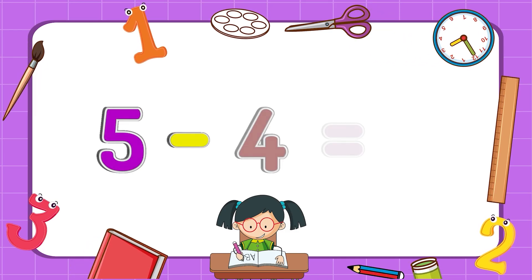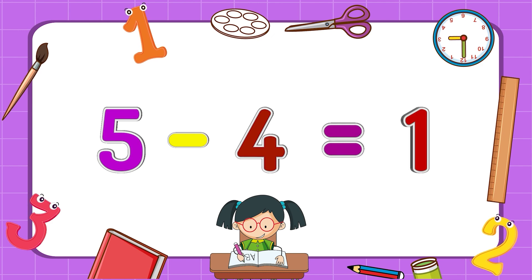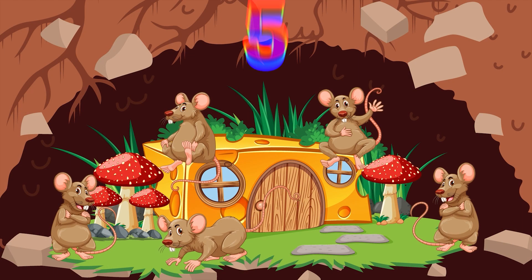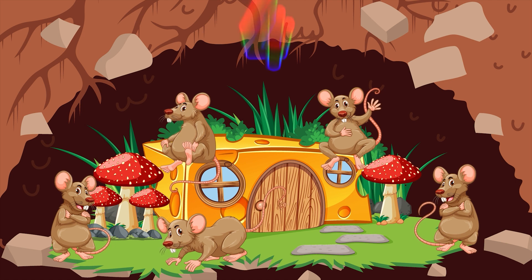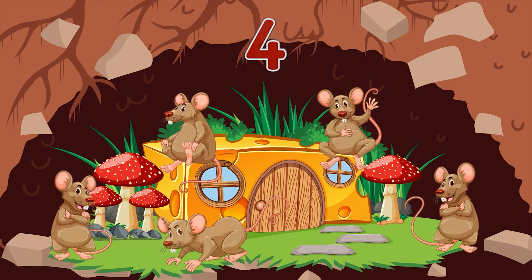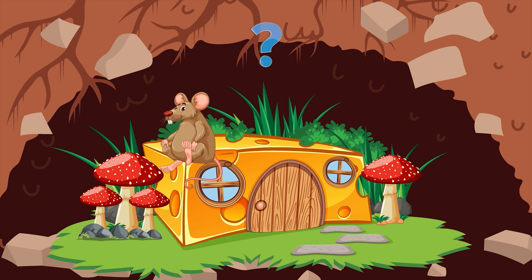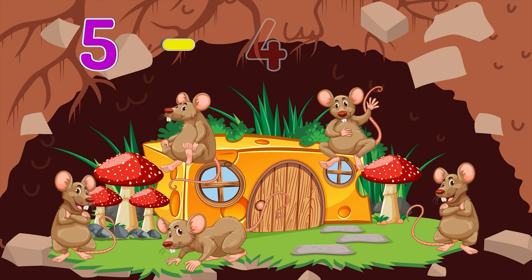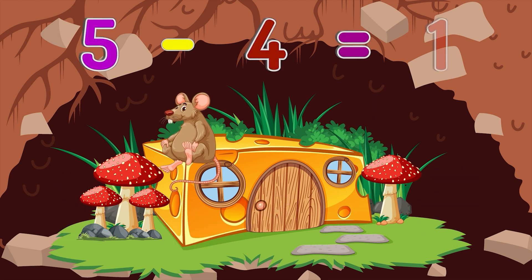Five minus four equals one. There were five mice in a hole. Four mice went away to look for seeds. How many mice are left? One. Five mice minus four mice equals one mouse.